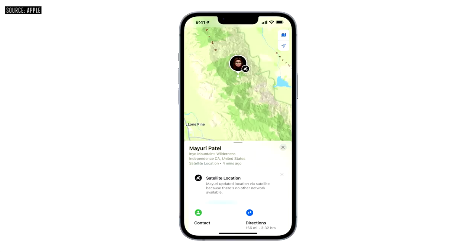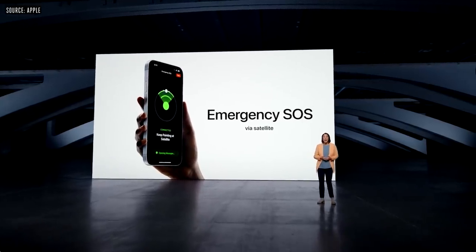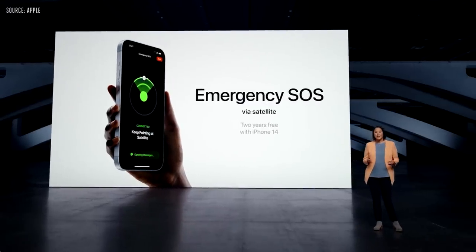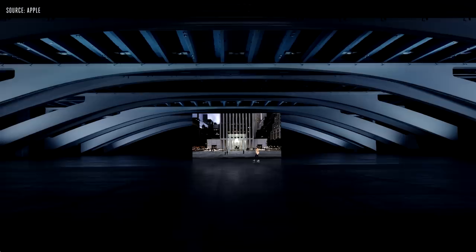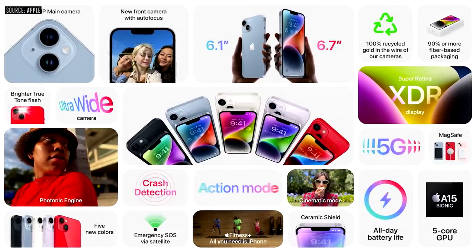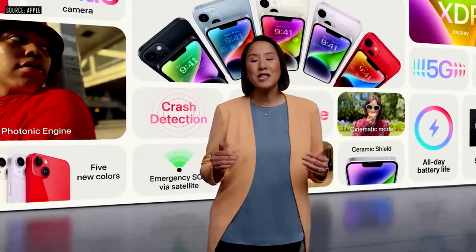If you're out on a long hike, you can use the Find My app to share your location manually via satellite. We believe this service is such an essential part of the iPhone experience that we'll include it free for two years with iPhone 14. It launches in November, starting with the U.S. and Canada. That's iPhone 14: powerful new cameras, Photonic Engine, Action Mode, A15 Bionic with a 5-core GPU, Emergency SOS via satellite, crash detection, and the larger 6.7-inch display with the best battery life in an iPhone.